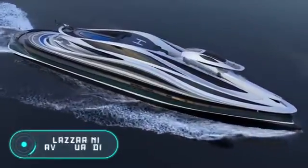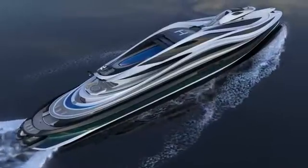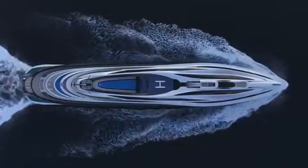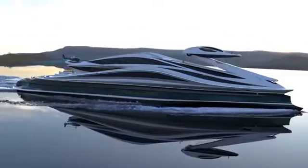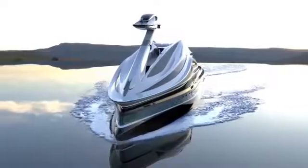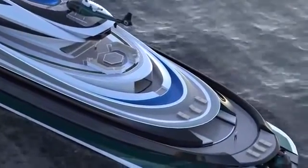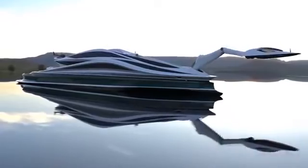Italian studio Lazzarini Design has been astonishing the world with its bold ideas and original futuristic projects for many years. This time, we're going to show you their latest project, unraveled in late 2020: the Avangardia, a striking 137-meter yacht that resembles a swan, which happens to be the company's logo.